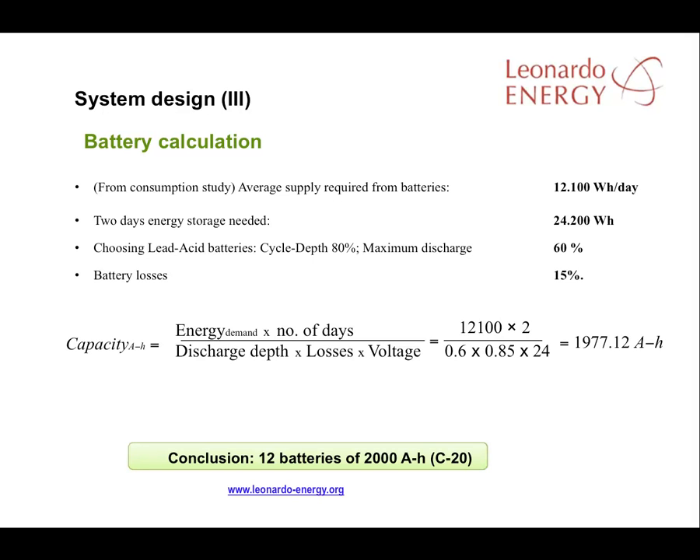To calculate the necessary battery capacity, we start once more with the average daily consumption of 12,100 watt-hours. It's advisable to store at least two days of power for a period when there is no solar radiation. Therefore, the battery should be able to store 24,200 watt-hours.